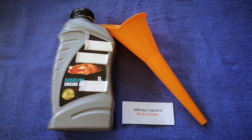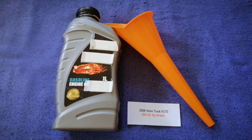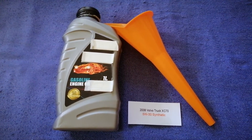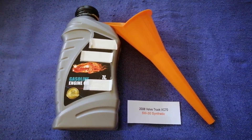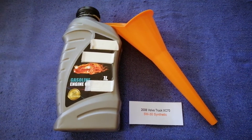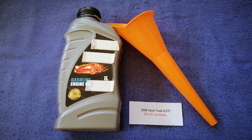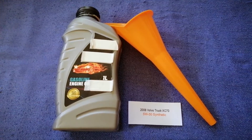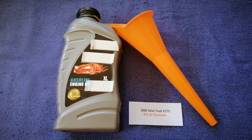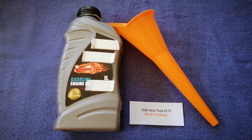The oil type for the 2008 Volvo XC70 is 5W-30 synthetic. This is the manufacturer's recommended oil type. Keep in mind that the type of oil could change depending on the year and mileage of your car. You can change your oil as often as every three months.